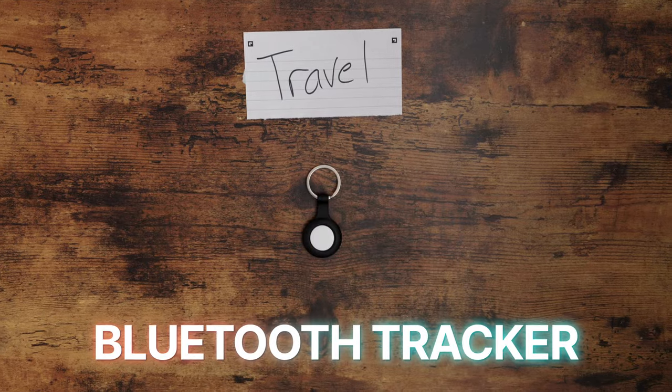The next budget travel tech that I think is worth having is a Bluetooth tracker, such as an Apple AirTag or a Tile Pro. I know these may seem like a gimmick, but let me tell you, they work.